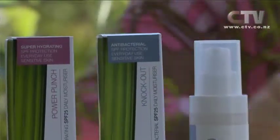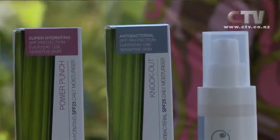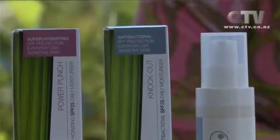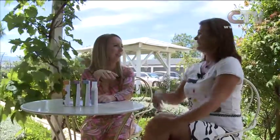So underneath your foundation, if you wear makeup, put on at least an SPF 25 moisturiser. Something like this blue product here - that's called Knockout. That's our matte finish one. So you put it on and it's a beautiful matte finish, apply your makeup and it doesn't slide off your face and you don't end up with a shiny dial. On a girl's night out, you can slide off your stool but your face is going to stay in place.